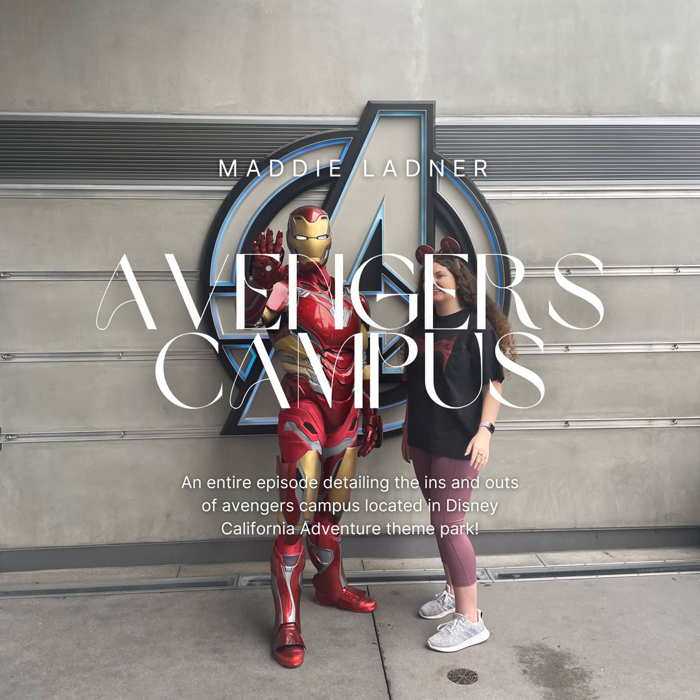With Guardians, it's fun — you hear music. You feel like you're more about having fun than dying. It's all about going to the Twilight Zone in Tower of Terror, whereas in Guardians you're just trying to save the Guardians from the Collector, which is the storyline.